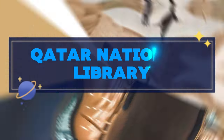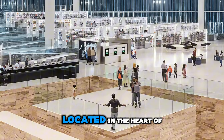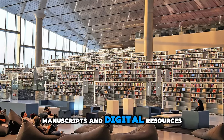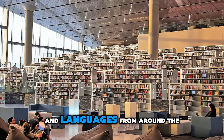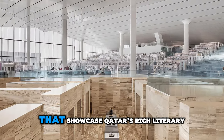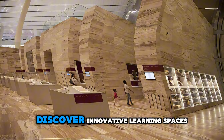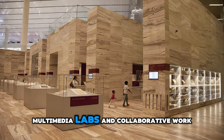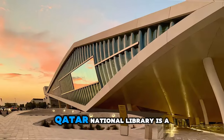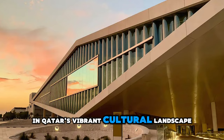Immerse yourself in knowledge and culture at Qatar National Library, a state-of-the-art facility located in the heart of Education City. Explore a vast collection of books, manuscripts, and digital resources spanning diverse subjects and languages from around the world. Attend lectures, exhibitions, and cultural events that showcase Qatar's rich literary heritage and intellectual contributions to society. Discover innovative learning spaces, multimedia labs, and collaborative work areas designed to inspire creativity and lifelong learning. Qatar National Library is a beacon of knowledge and a hub for intellectual engagement in Qatar's vibrant cultural landscape.